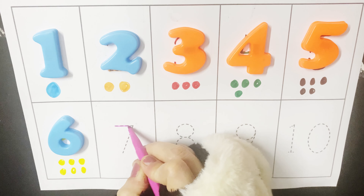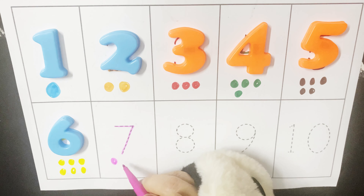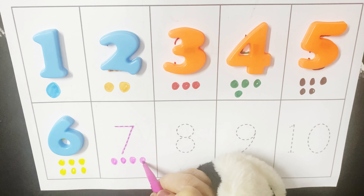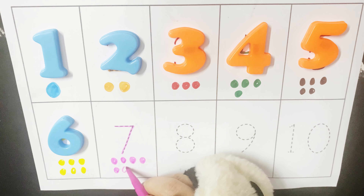Seven. One, two, three, four, five, seven.